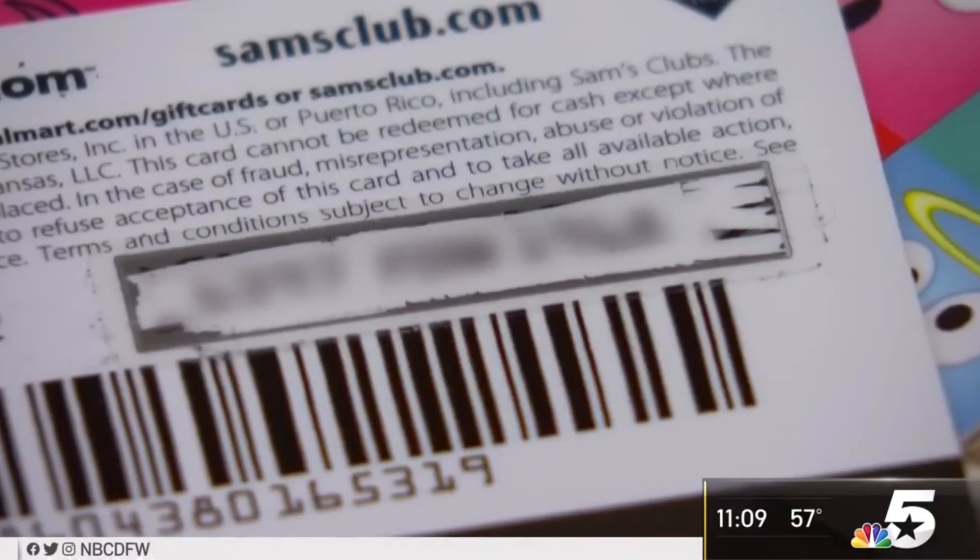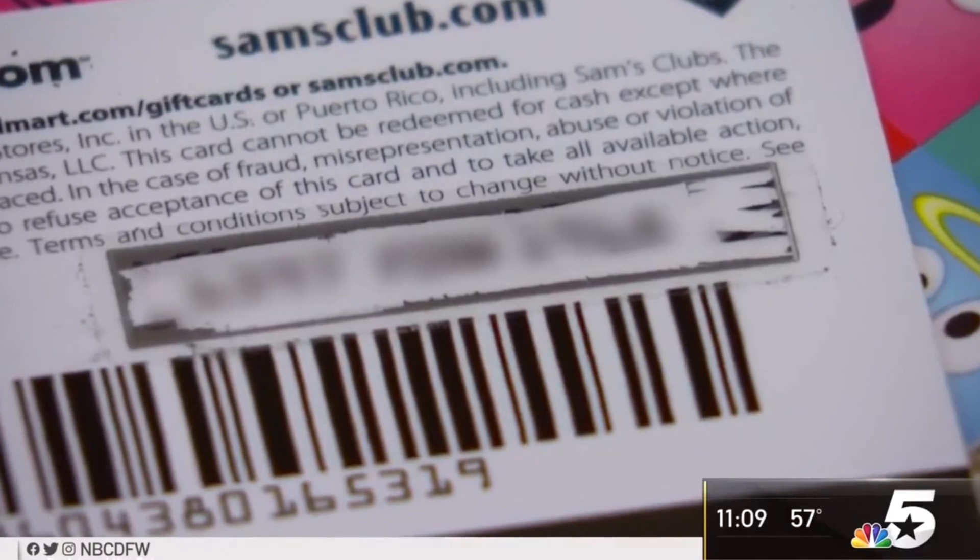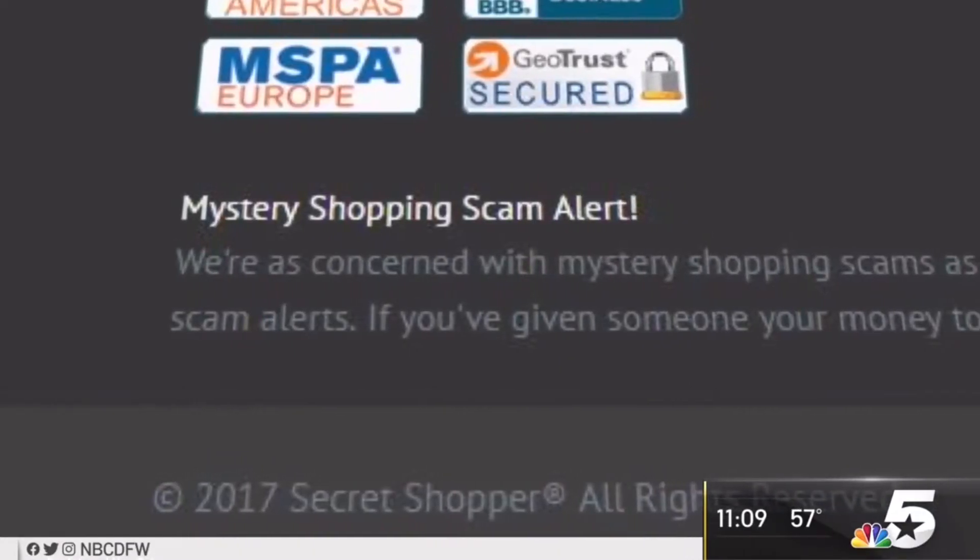For every technological advancement that banks or card holders make, there's another one that the scammers make. They stay ahead of the curve, and for as much as we stay ahead, they'll find a new way around it.